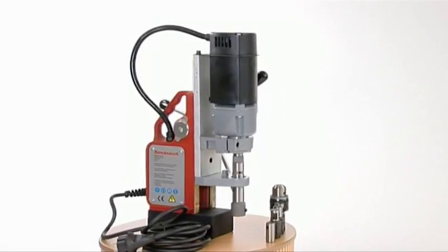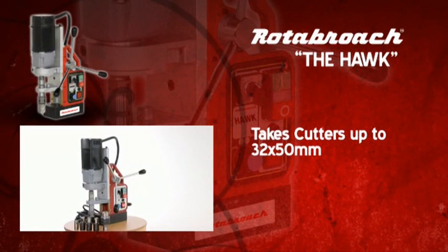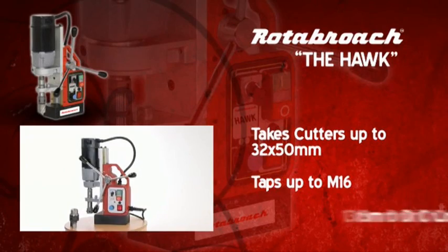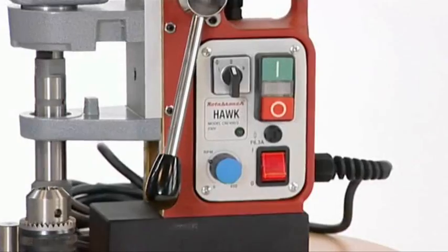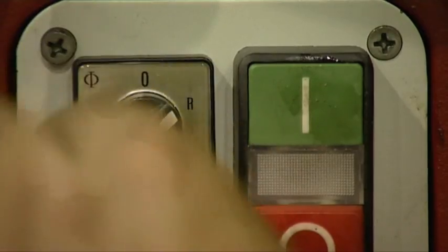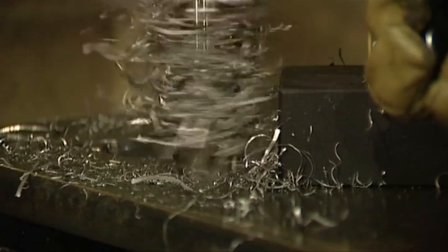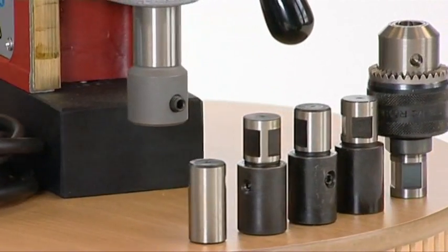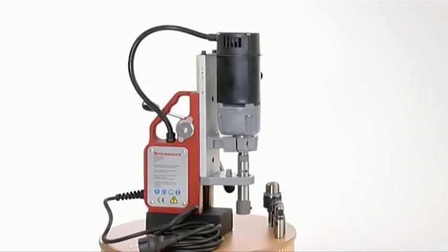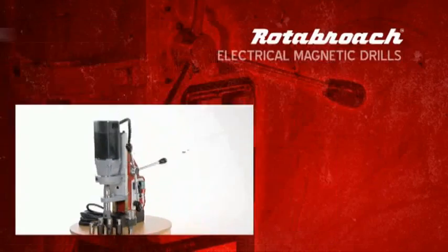The Hawk is Rotobroach's first magnetic drilling machine designed with a reversible arbor to also allow tapping. This machine will not only take cutters up to 32 by 50 millimeters and taps up to M16, but also comes complete with a 13 millimeter drill chuck adding the option of stub drill use. Variable speed control, safety relay circuit, automatic coolant system and a dual coil high density magnet with a massive 1500 kilogram magnetic adhesion are just some of the outstanding features. As with all Rotobroach machines, the Hawk comes complete with essential safety equipment, carrying case, tapping compound and various tap holders, offering all the quality and reliability of a Rotobroach drill with the added bonus of tapping capability.